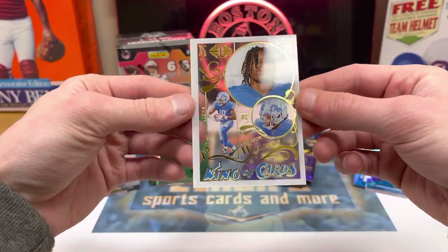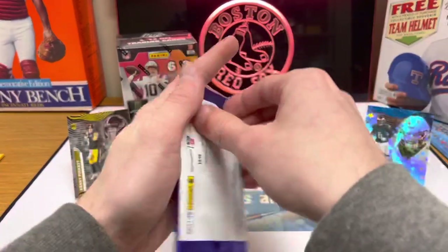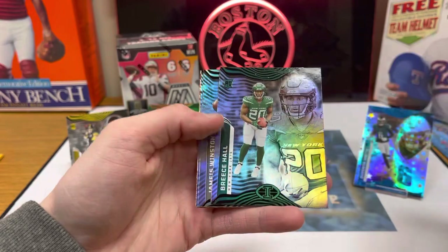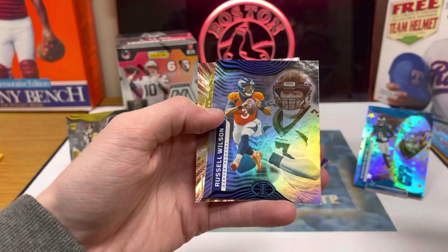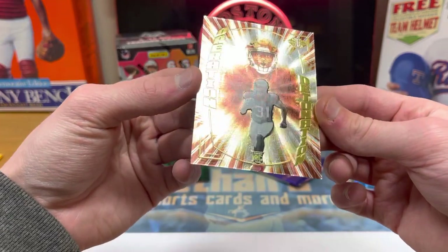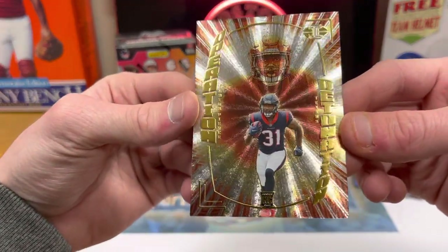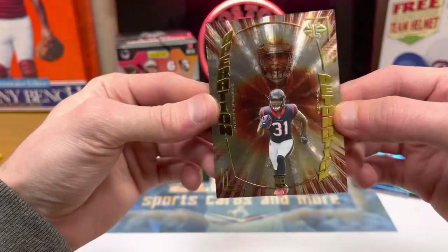And here's another acetate king of cards — Jameson Williams rookie. They've always made that design, which is nice. Two packs left. Got Kyler Murray. Joe Mixon. Breece Hall rookie — not bad, I think he's a good one. Winston. Russell Wilson. And what is this? Rookie — Detonation. Damian Pierce. That's a little cool looking card right there — Detonation. Don't know him, but that's sweet.